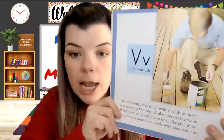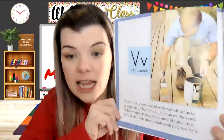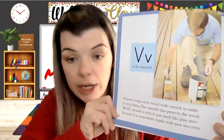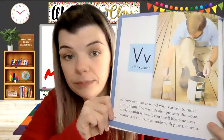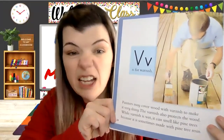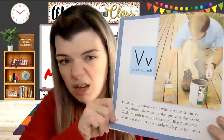V is for varnish. Painters may cover wood with varnish to make it shiny. The varnish also protects the wood. While varnish is wet, it can smell like pine trees because it's sometimes made with pine tree resin. I've used varnish before — it did not smell like pine trees. It was really stinky.